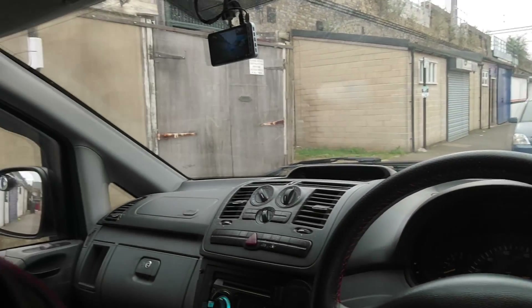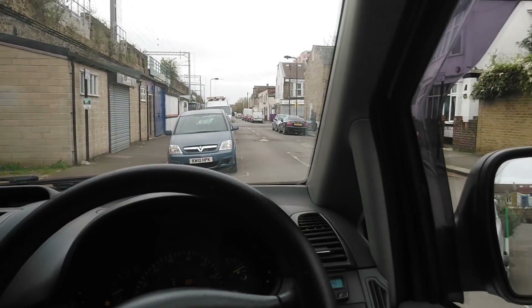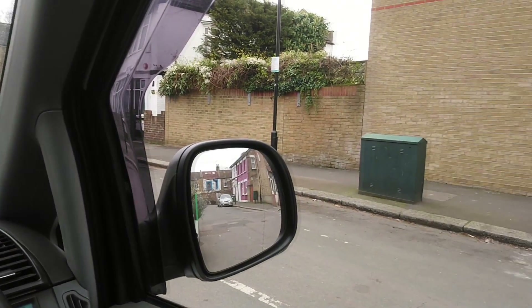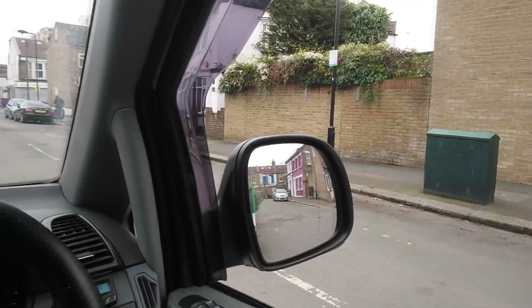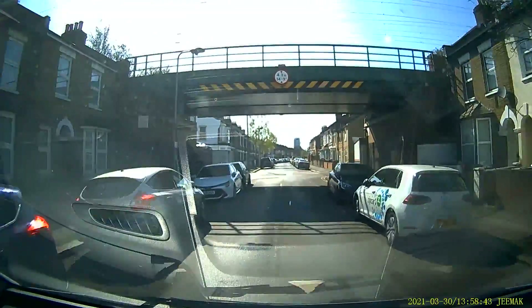Hello, Mr. Baissab here. Welcome to another one of my videos. This video is about the other day when I was driving down one of the streets of London and all of a sudden a cyclist appeared from nowhere. Here's the footage recorded from my dashcam.